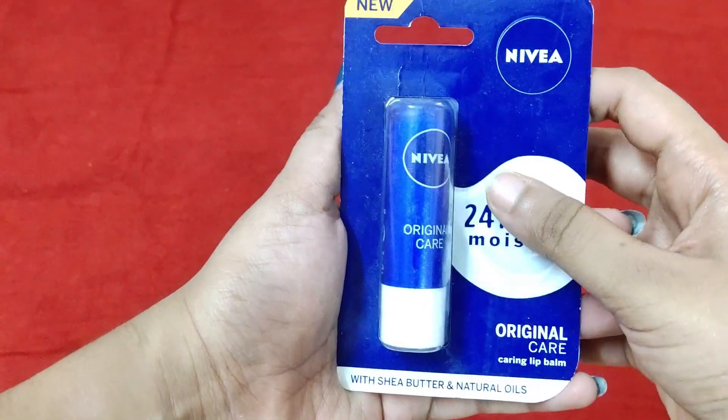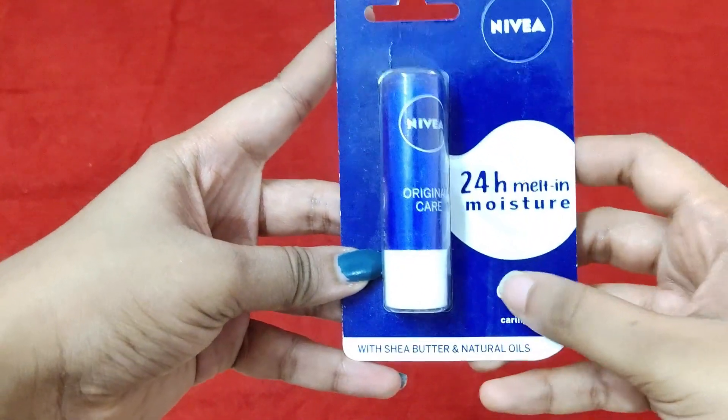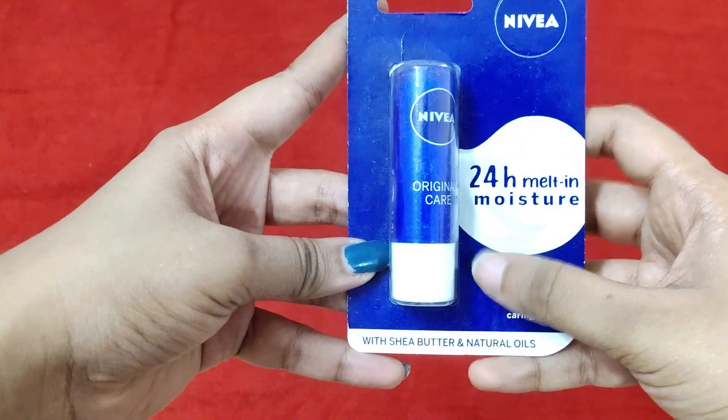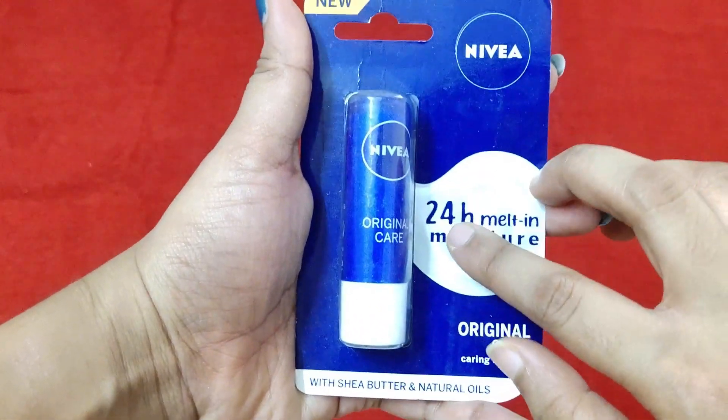The next product is the Nivea Original Care Lip Balm. This is a very nice hydrating lip balm — I've purchased this over and over again. It's a transparent lip balm and does not have any color to it. This is an excellent buy if you're looking for a lip balm; you can definitely give this a try.